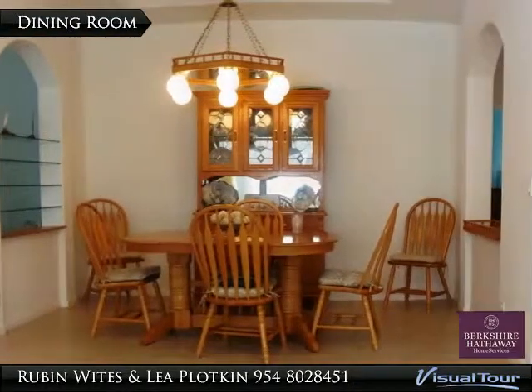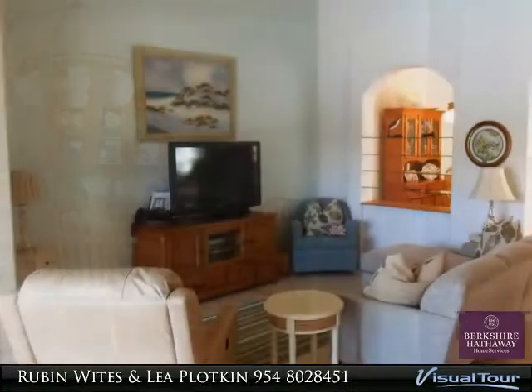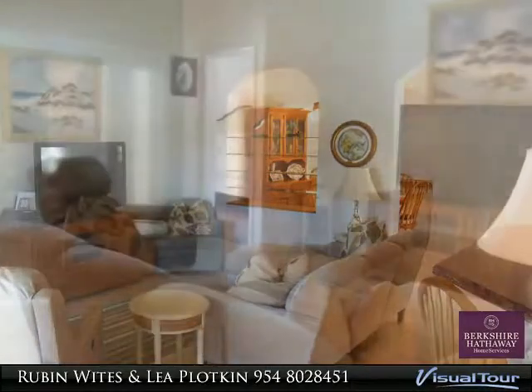Has domed screened pool, split floor plan and shows great. If you're looking for a great location that is near everything and yet very serene and private, and a home that is priced to sell, your search ends here.